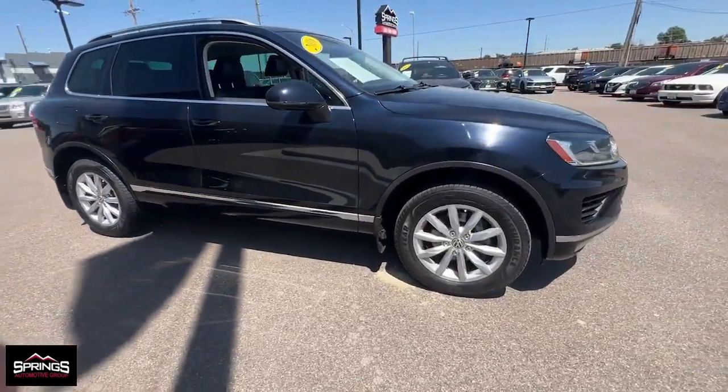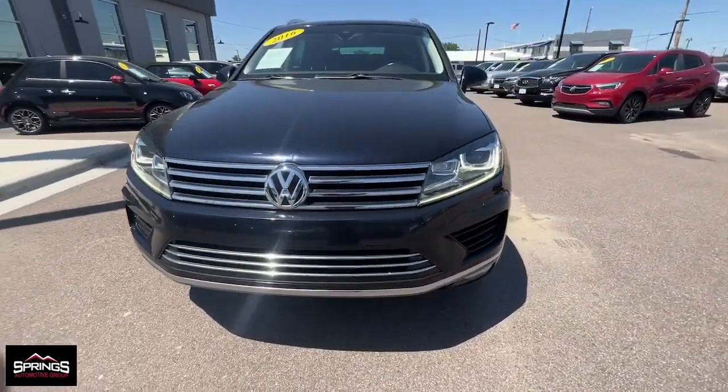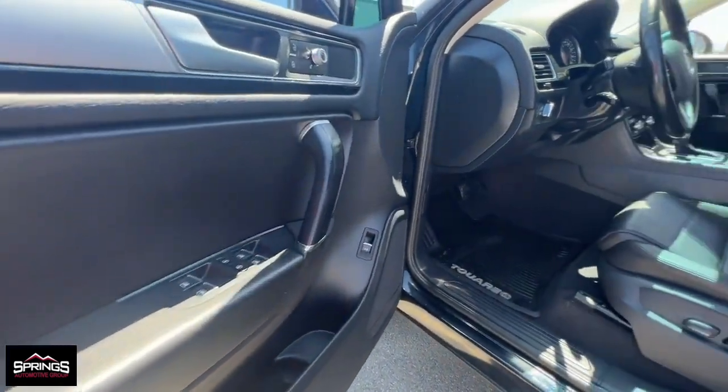Spacious, substantial, and versatile, this midsize SUV is perfect for all your family adventures. The following are some of this vehicle's highlighted options.